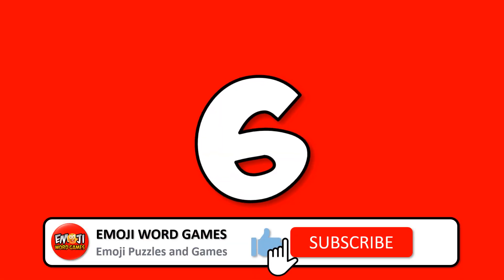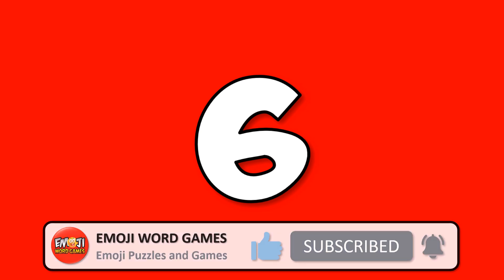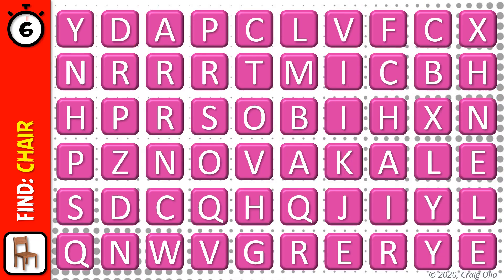Number 6. Consider subscribing and turn on the notifications so you won't miss out on any of our videos. How have you done so far? Here's number 7.